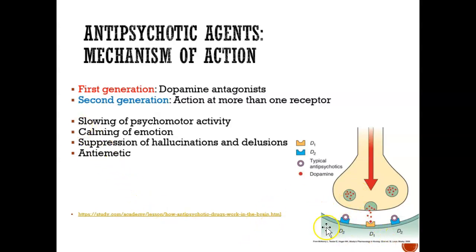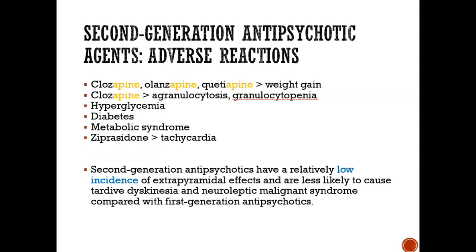When it blocks both receptors, that's great because you feel a lot better. Hallucinations and delusions will be gone. It's also antiemetic, so you don't feel nauseous or like throwing up — it calms you down. As mentioned, first-generation antipsychotic agents have a lot of side effects: they make you tired, cause extra involuntary movements (extrapyramidal effects), can make you feel faint, cause seizures, and xerostomia. Second-generation antipsychotic agents have a lower incidence of tremors or involuntary movements and fewer side effects overall.